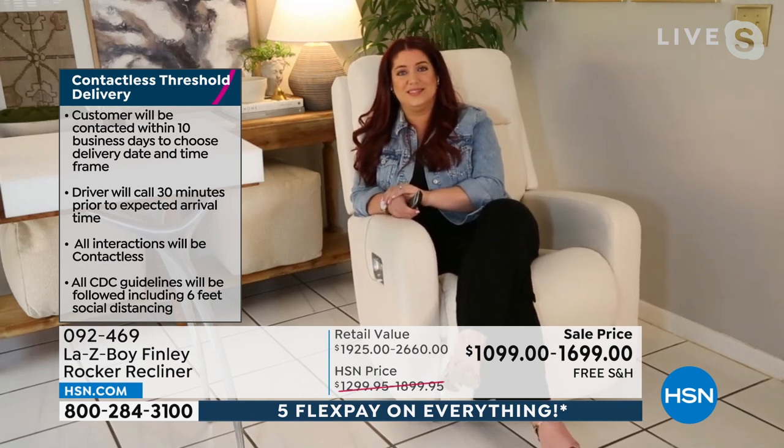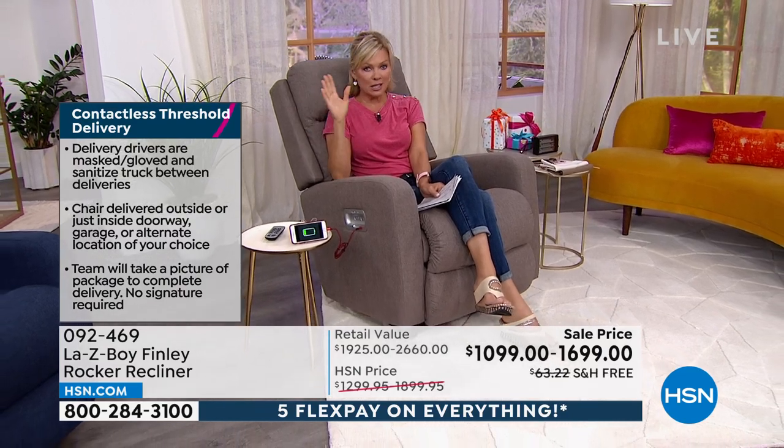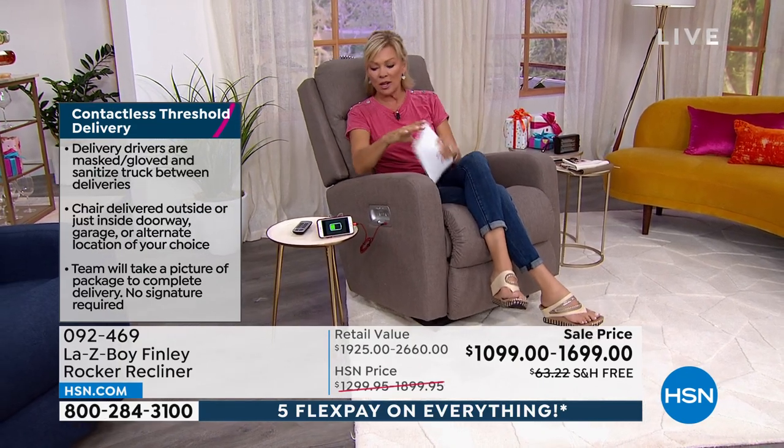Delivery of a piece of furniture can be very pricey — I've seen it upwards of $150. These prices are inclusive of that delivery experience. We all know La-Z-Boy — you can go to any store that carries them and spend close to $1,000 more for this chair, if you can even get it. You'll get yours in one to three weeks versus six to nine months if you ordered through a La-Z-Boy store.